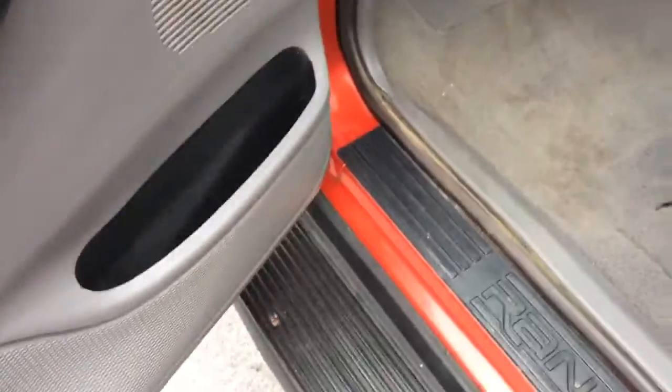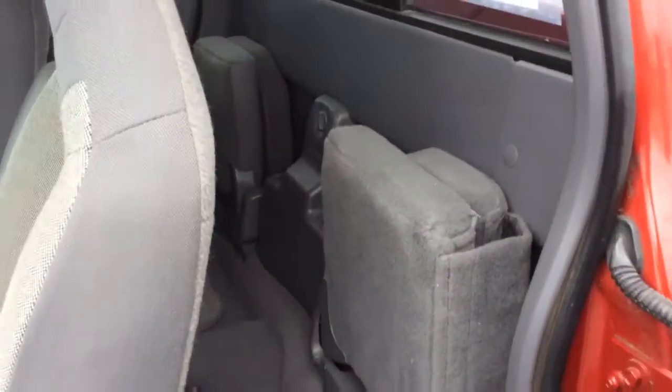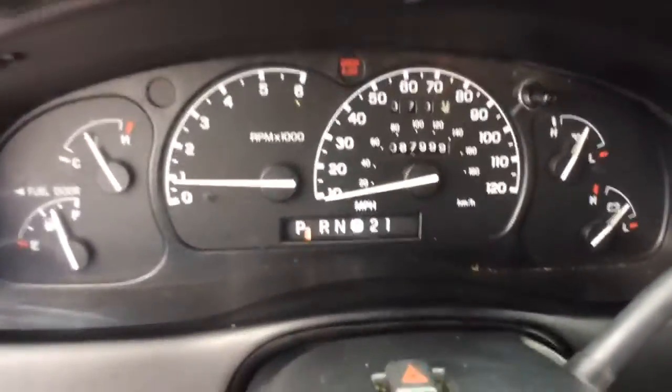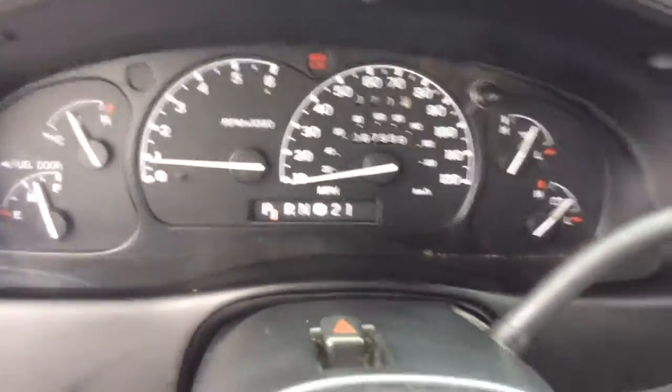It has power windows, power locks here on the door, and running boards installed. It has a gray cloth interior. Inside there are jump seats in the back with the swing open doors. It has just 87,000 miles — about to be 88,000 miles on the vehicle.